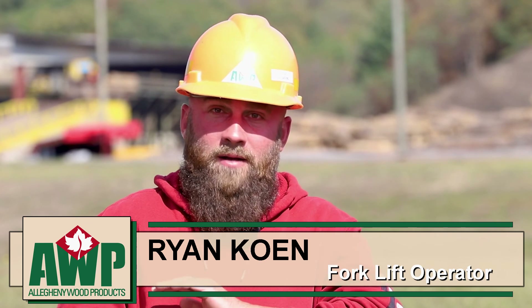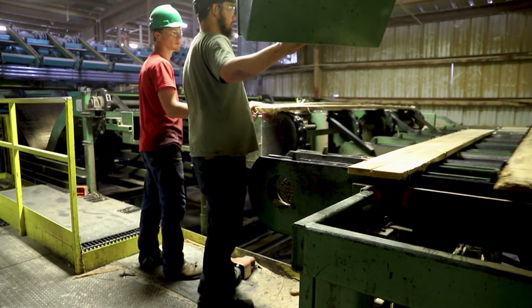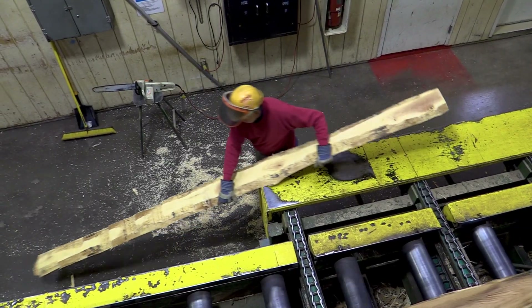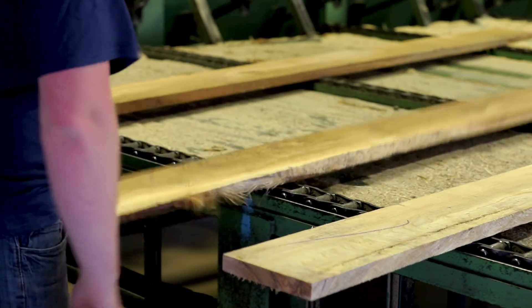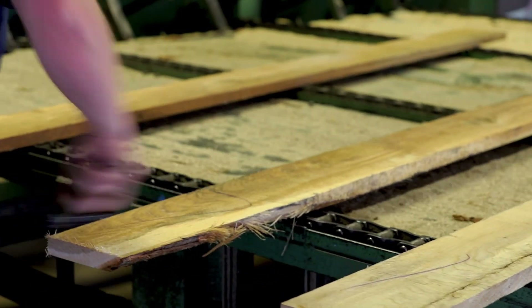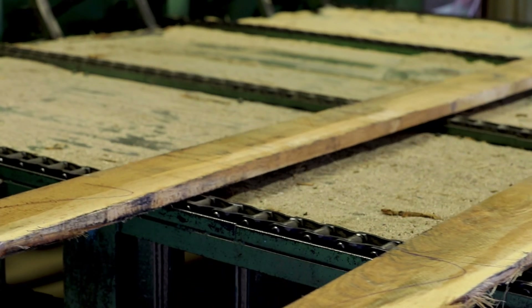From there they go to another machine and start cutting the boards out. You have several guys called shim pullers — they actually pull all the thin boards out. After it leaves our second saw, which is cutting the boards, it goes to the green chain, where it's graded by our lumber inspector depending on the quality or size of the boards.